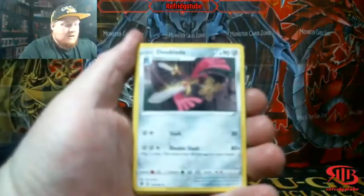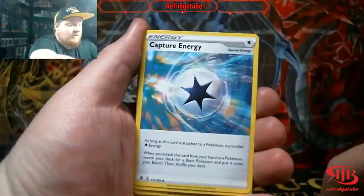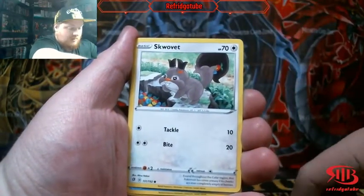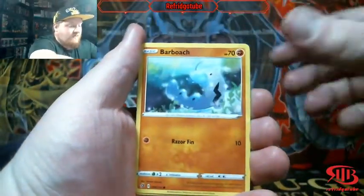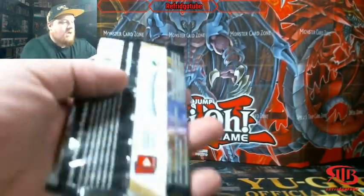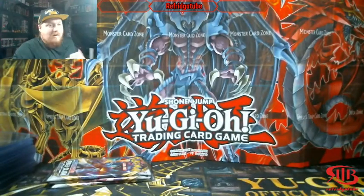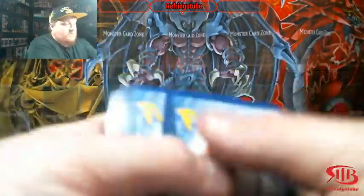I know the sets I'm holding on to are definitely sets that people really enjoyed opening, enjoyed seeing, or had some really epic pull cards. For instance, Team Up Build and Battle Kits have the Charizard. Burning Shadows has the Hyper Rare Charizard. Hidden Fates has the Shiny Hyper Rare Charizard. Ultra Prism and Dragon Majesty have the Gold cards. Shining Legends has Shining Pokémon, as well as Full Art, Hyper Rare, and regular Ultra Rare Mewtwo — can't forget the Test Tube Mewtwo.